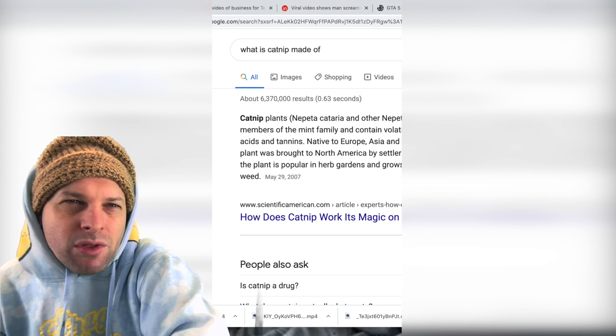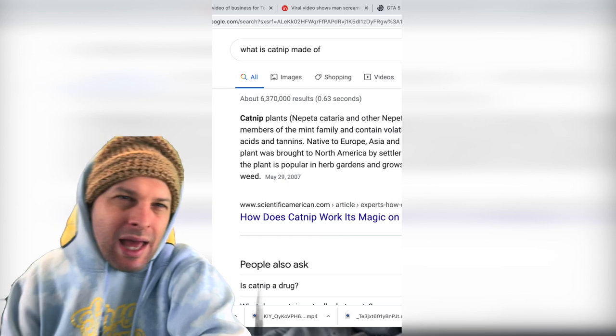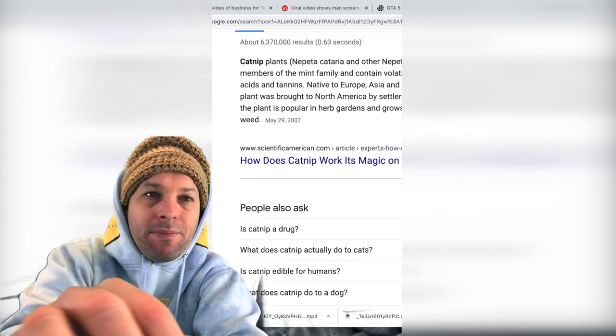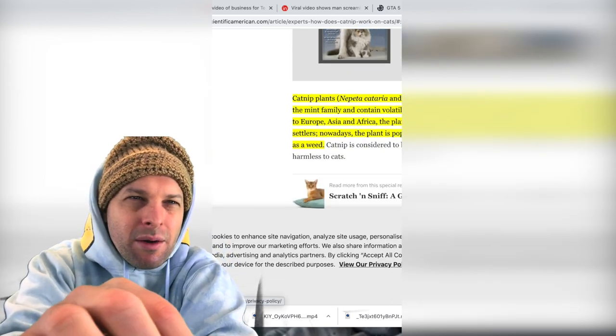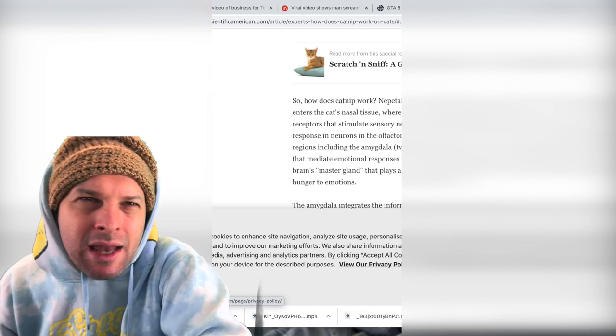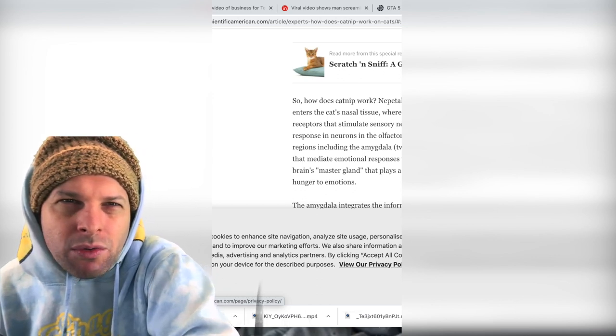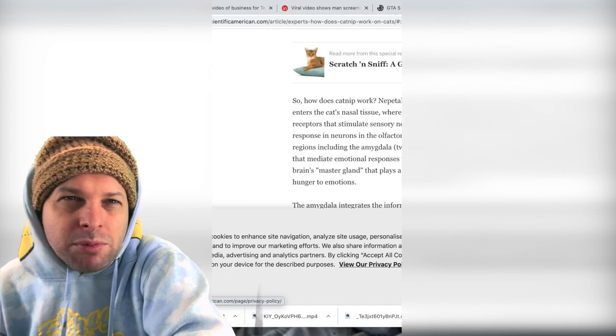Native to Europe, Asia, and Africa, the plant was brought to North America by settlers. Nowadays the plant is popular in herb gardens and grows widely as a weed. So how does catnip work its magic on cats? Catnip plants are members of the mint family.